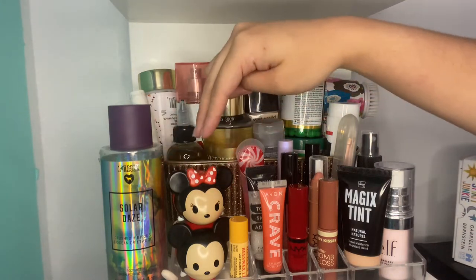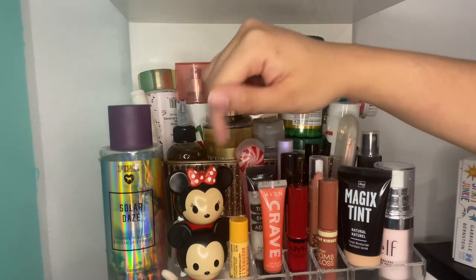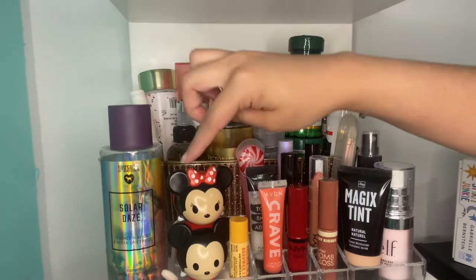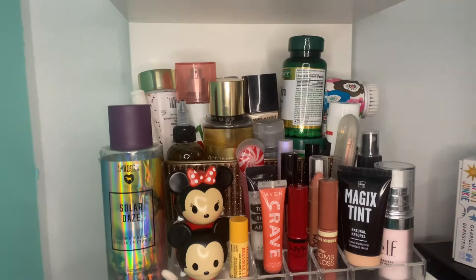Over here are all of my lip balms. I have the Burt's Bees Peppermint one that I use almost every single day. Mickey and Minnie — super, super cute. Minnie is strawberry lollipop, however she is completely done, but I just keep her around because they look so cute together. Mickey is marshmallow, very few left, but I'm going to keep them no matter what.